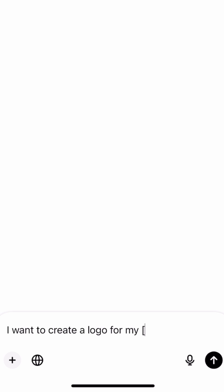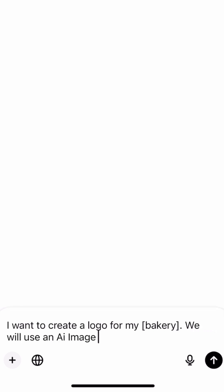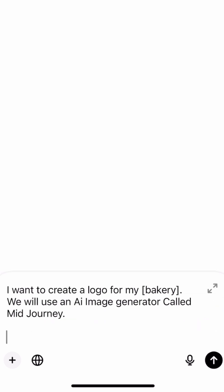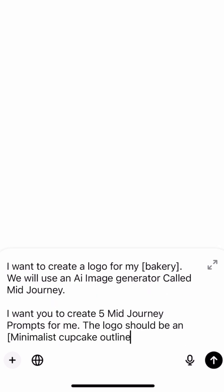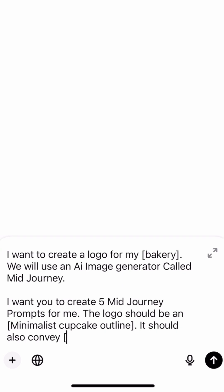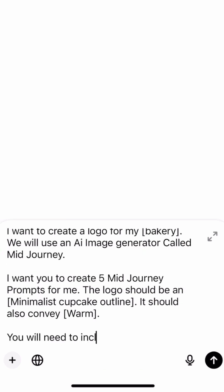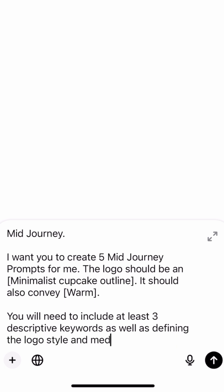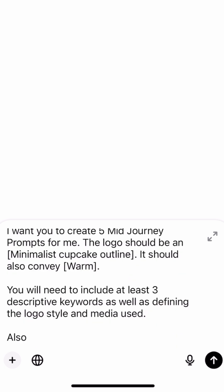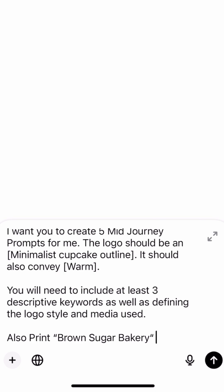I want to create a logo for my bakery. We will use an AI image generator called Midjourney. I want you to create 5 Midjourney prompts for me. The logo should be a minimalistic cupcake outline. It should also convey warmth. You will need to include at least 3 descriptive keywords, as well as define the logo style and media used. Also print 'Brown Sugar Bakery' as the bakery name on the logo.